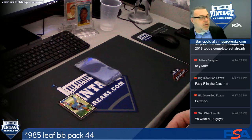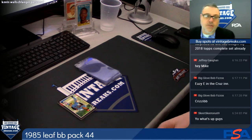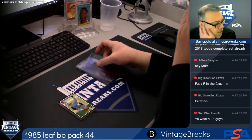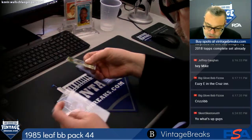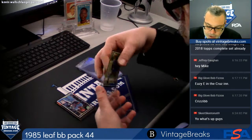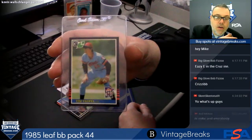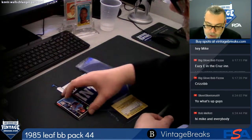So go to Twitter at vintage underscore breaks — we have a Twitter account — and retweet what Leighton just showed you on the screen. We're going to be giving away at random a 1955 Tops set break spot to one lucky tweeter. What's up Bob, what's up Skeet!